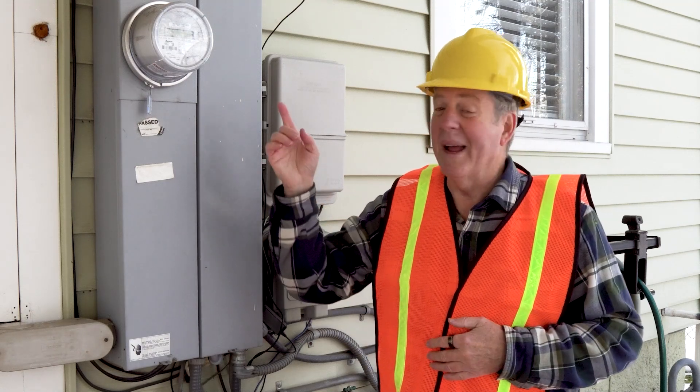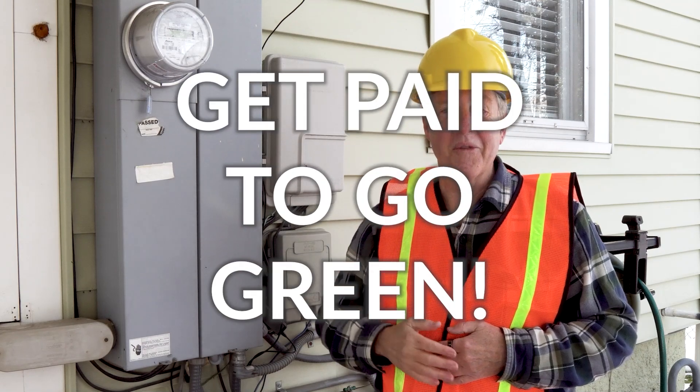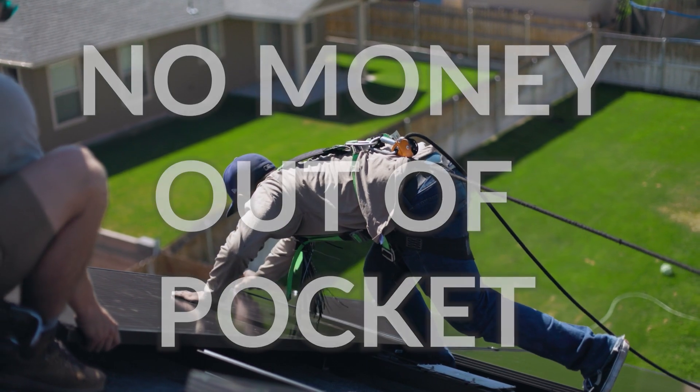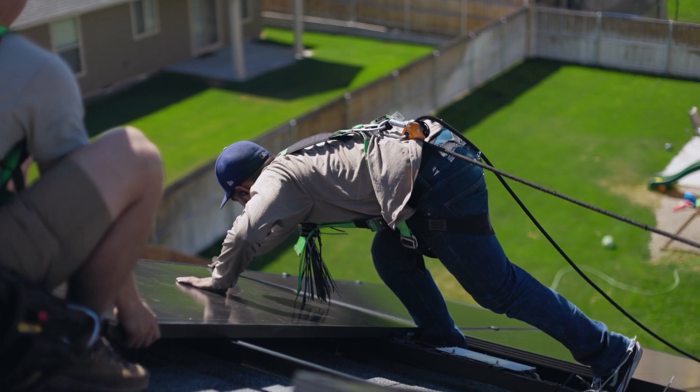If you have a utility meter like this one on the side of your house, you could get paid to go solar for absolutely no money out of pocket. It costs nothing to install solar panels, and most homeowners like you and me will immediately get a credit on your bill.